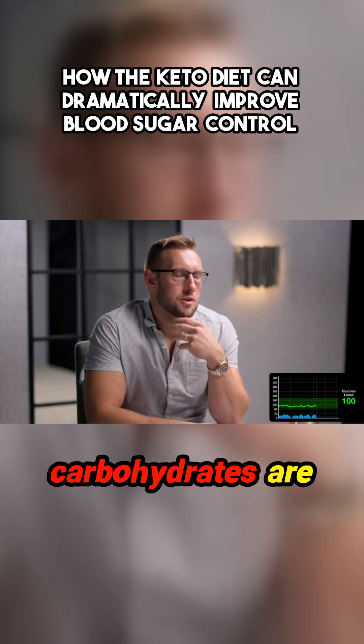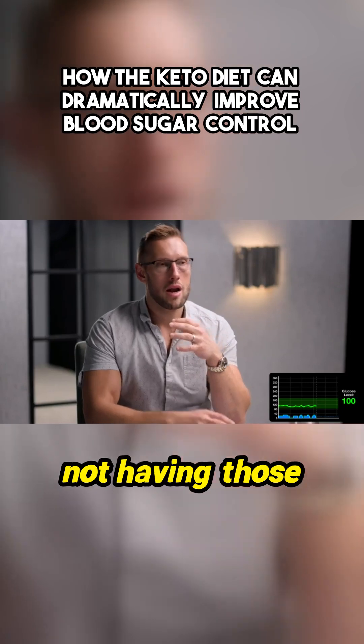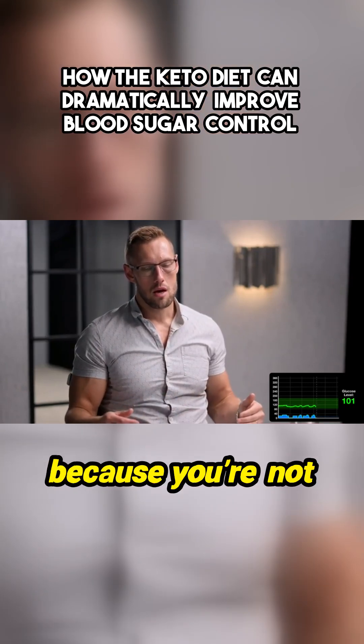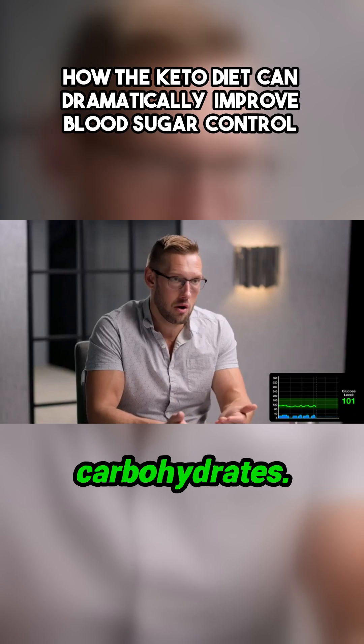When carbohydrates are consumed, they elevate glucose levels. If you dramatically reduce the amount of carbohydrates consumed, you're not having those same type of glucose elevations and fluctuations, because you're not consuming the most potent glucose-elevating factor in our life, which is carbohydrates.